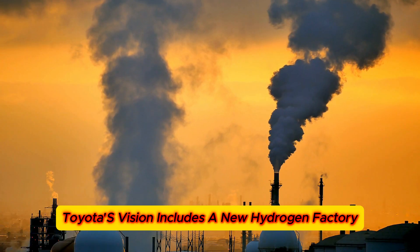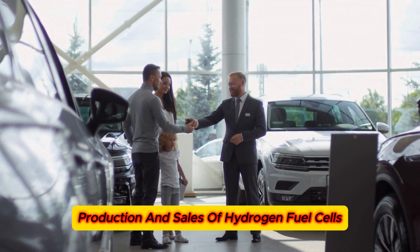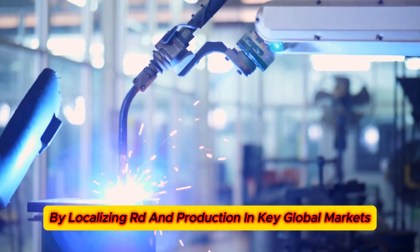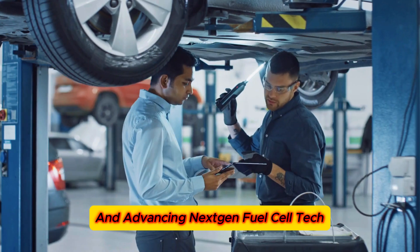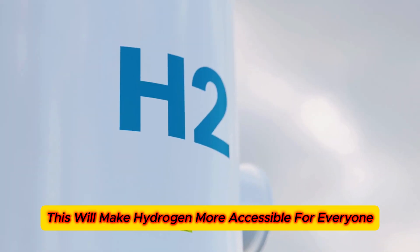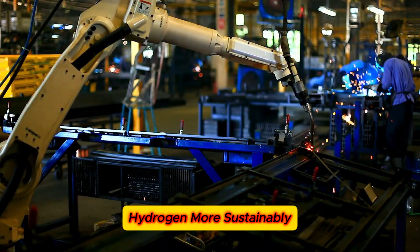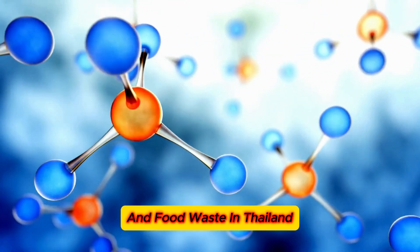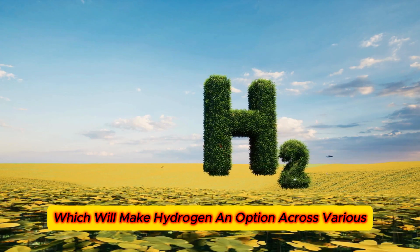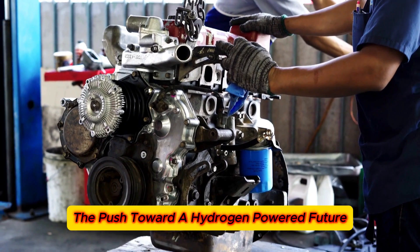Toyota revealed plans for a new hydrogen factory opening in July 2024. This facility will centralize the development, production, and sales of hydrogen fuel cells, making Toyota quicker and more agile in adapting to market needs. By localizing R&D and production in key global markets, strengthening partnerships, and advancing next-gen fuel cell tech, Toyota plans to cut costs by up to 50%, making hydrogen more accessible for everyone. Toyota is also working on innovative ways to produce hydrogen more sustainably, including using biogas from chicken manure and food waste in Thailand, and exploring multi-hydrogen tank concepts to convert existing vehicles, making hydrogen an option across various vehicle types.